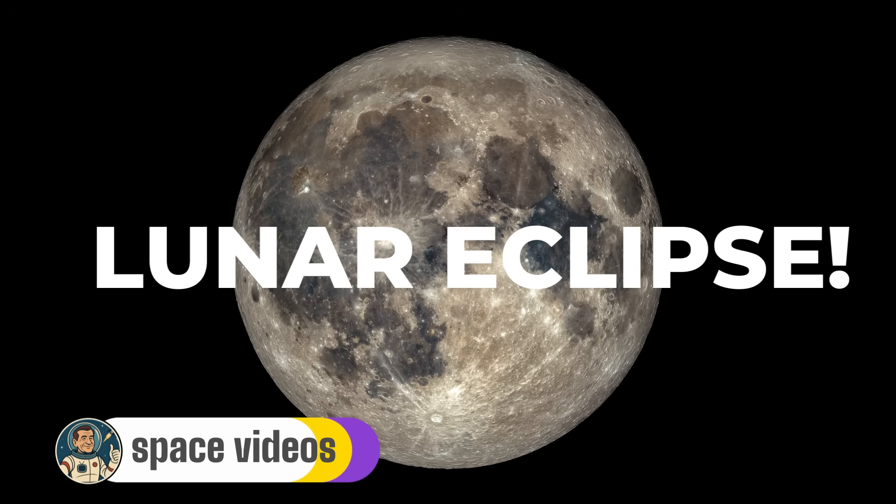Whether you're watching from Australia, Asia, Africa, or Europe, you're in for an absolute treat. And if you're in the Americas, don't worry — I'll show you how to watch this amazing event online. But this isn't just about the eclipse; we're also going to explore five fascinating lunar features you can spot tonight, turning your moon gazing into a real adventure.